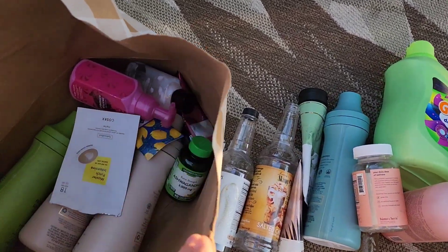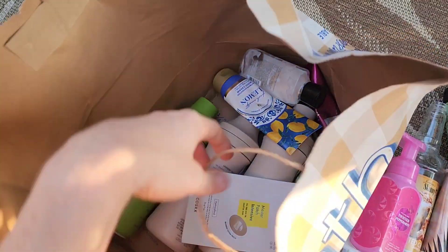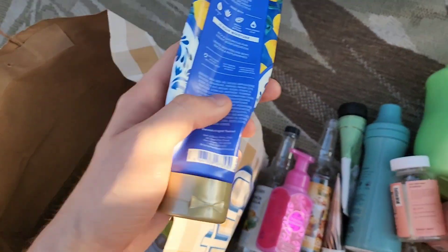We have a Twisted Peppermint foaming hand soap — always a nice one year-round. And we finished Fresh Amalfi Lemon, which I love with the lemon, spearmint, and cedarwood combination.